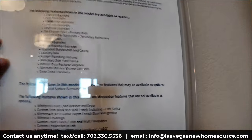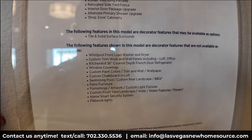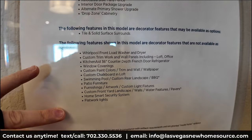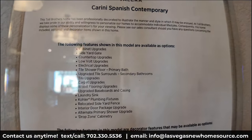Everything you see in this home is not necessarily available as an option. If you're coming from one of the other videos in this community, take a screenshot and pause it — what's listed on the bottom section is not available as an option, while what's shown in the upper section is available as an option.